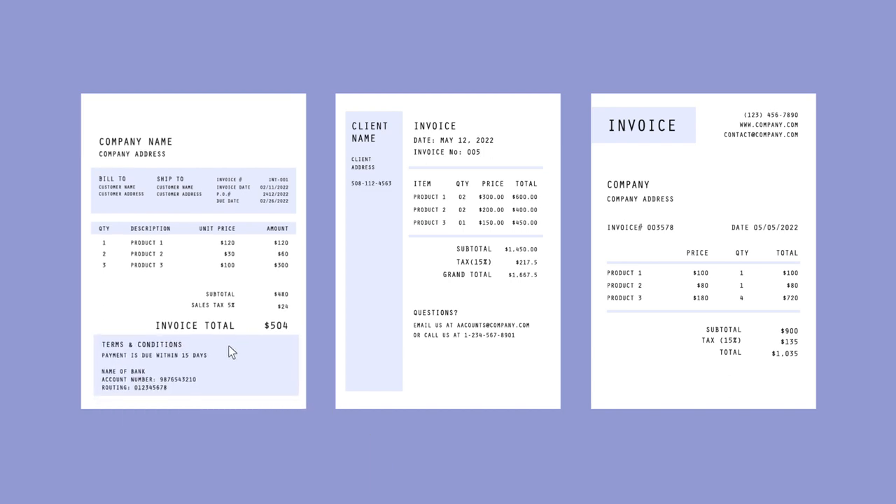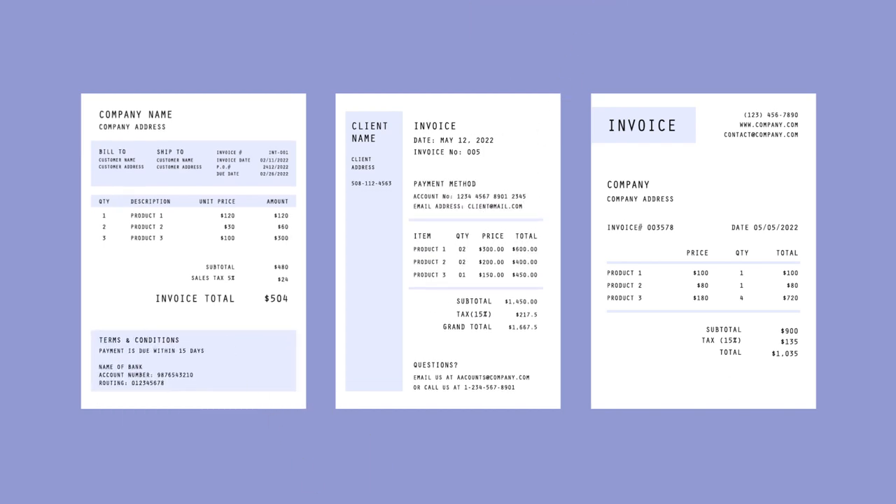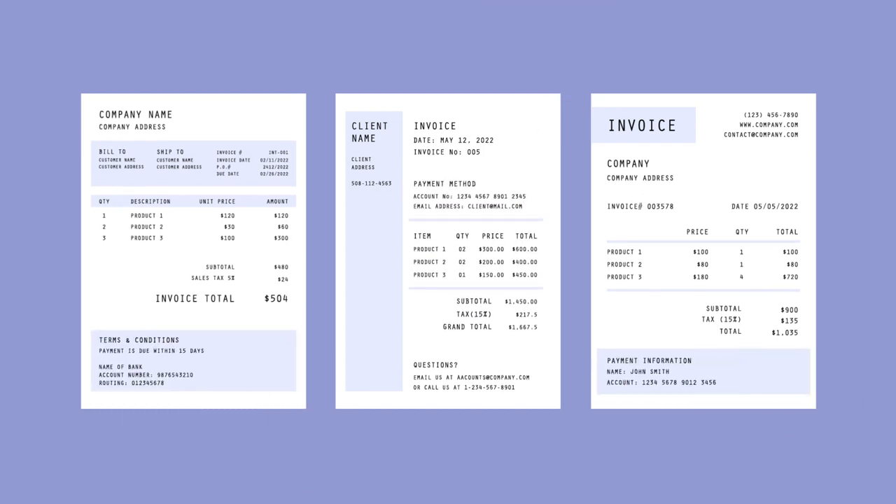And because a one-size-fits-all approach doesn't always work, NetSuite's flexible invoice templates make it easy to develop custom invoice layouts that meet the specific requirements of each customer.